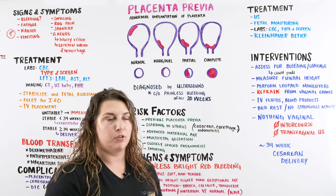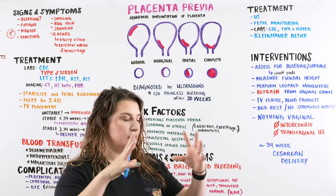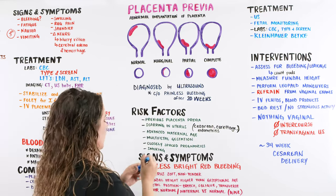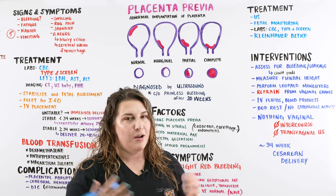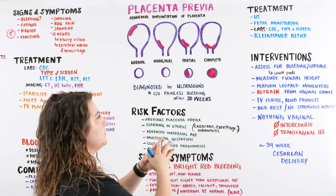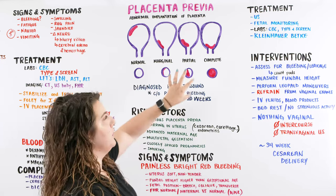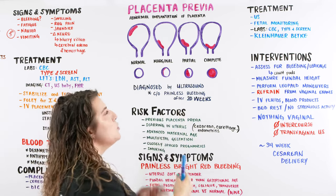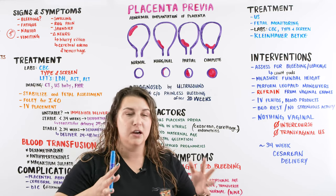The big problem with placenta previa is the uterus is able to expand and grow, and as it grows and moves and gets bigger, the placenta kind of moves with it. But when the cervical os starts to dilate as mom gets ready for delivery, we can have issues. The placenta is able to stretch a little bit and move with the uterus, but not as much as we would like when delivery occurs. Some women can start with a pregnancy that is possibly marginal or low-lying placenta previa, but as the uterus expands it kind of moves with the uterus and becomes less of a problem.